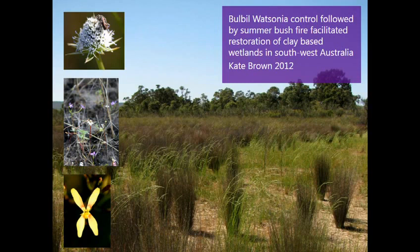We first learned about the potential of 2,2-DPA in the control of Watsonia from Kate Brown in southwest Western Australia, who in 2012 undertook a large-scale Watsonia control trial in endangered wetlands on the Swan coastal plain. We thought it would be useful to work out whether we could have similar results in the Mount Lofty Ranges, and also test the off-target damage of the herbicide in our different communities over here.